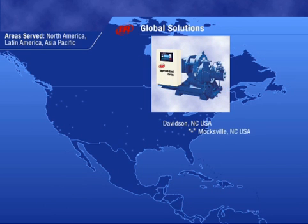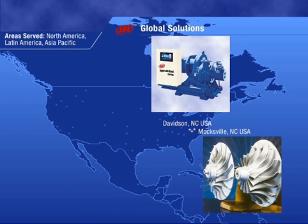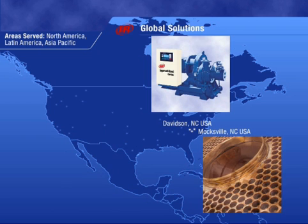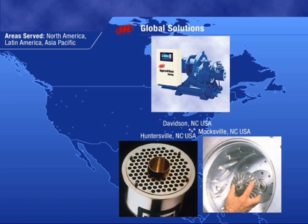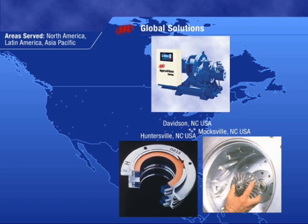Located close by in Moxville, North Carolina, is our center of excellence for machining, where key internal components are manufactured. If you need a part, our Huntersville, North Carolina, parts warehouse will get it to you quickly.